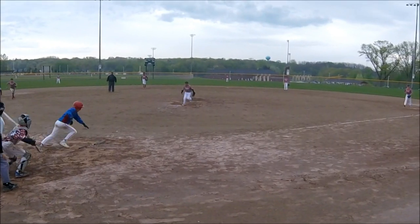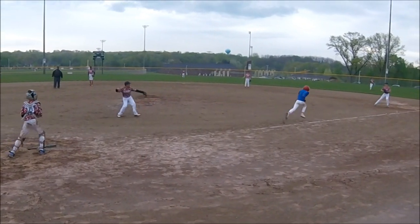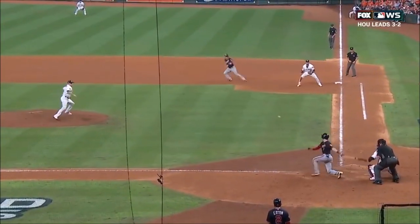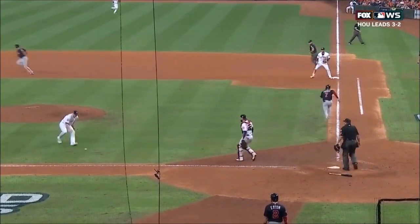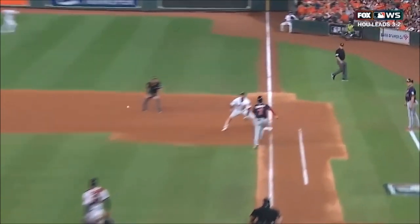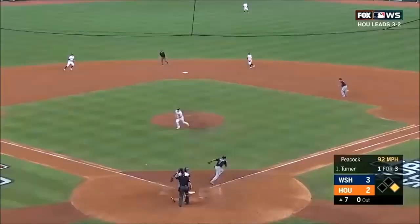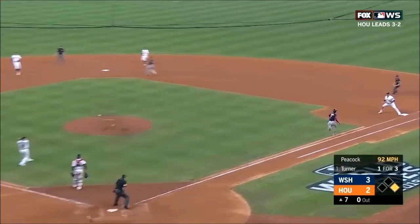However, with runners on base that may advance or even score with less than two outs, you better run correctly. Doing it wrong, and you get called out, and the run doesn't score. Everyone goes back to their original bases at the time of the pitch. Knowing the rules can help your players be safe more often.